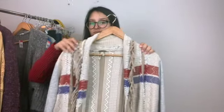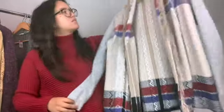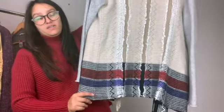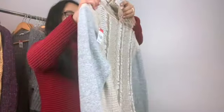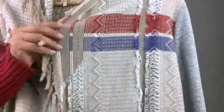I normally don't pick this brand up but it was just too cute. It's BKE — Gimmicks by BKE — which is sold at the Buckle, I believe. But I thought this cardigan was super cute and it's a size medium. It has all that fun detail.